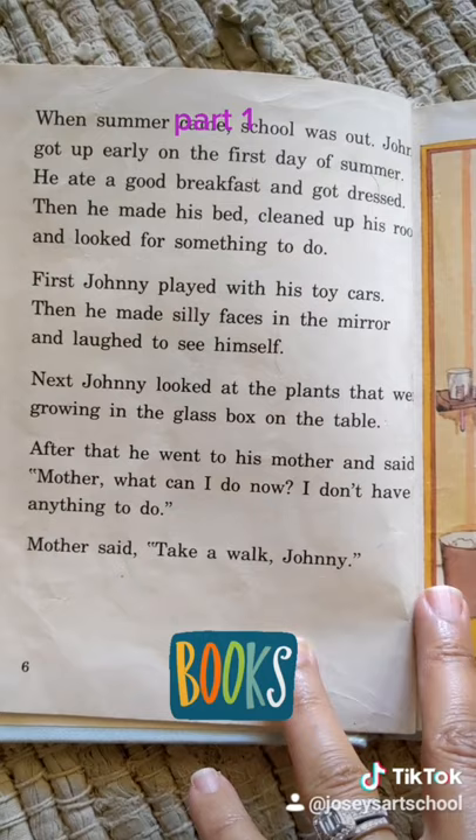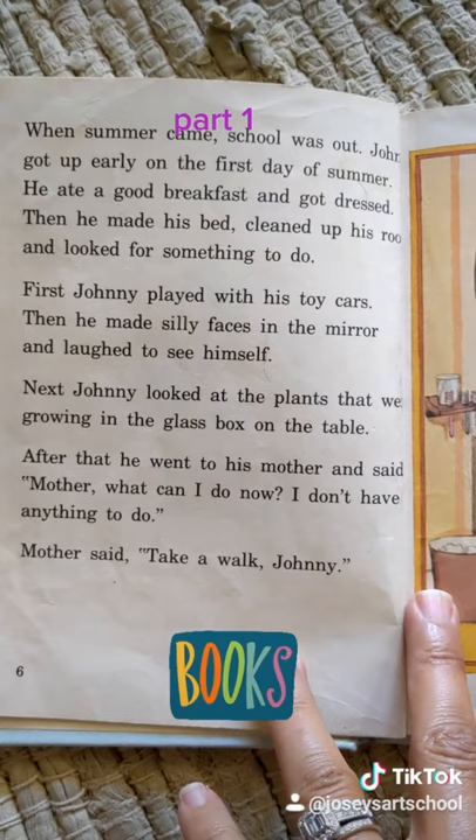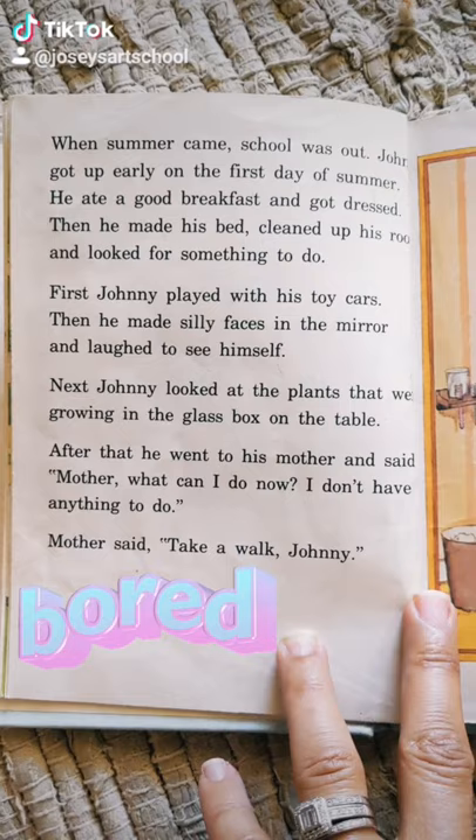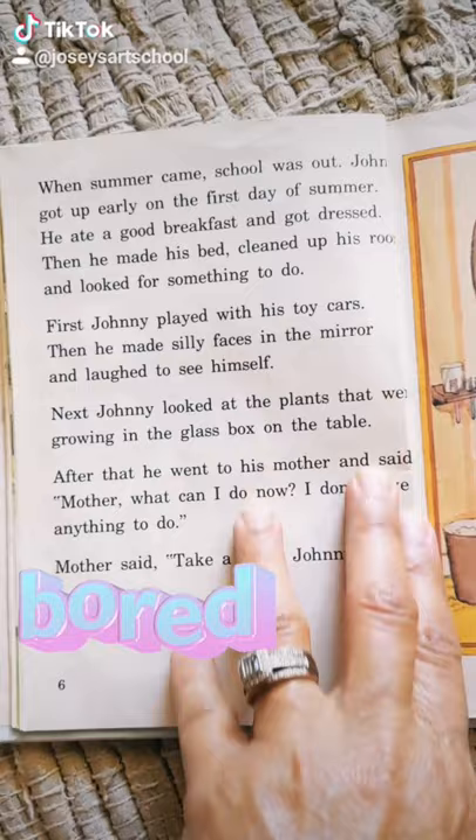When summer came, school was out. Johnny got up early on the first day of summer. Then he made his bed, cleaned up his room, and looked for something to do.